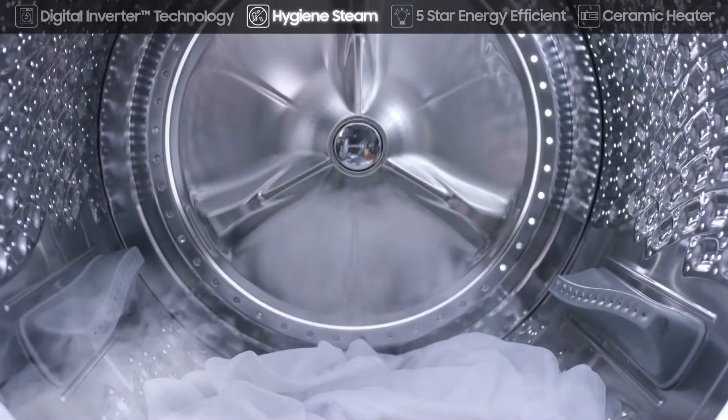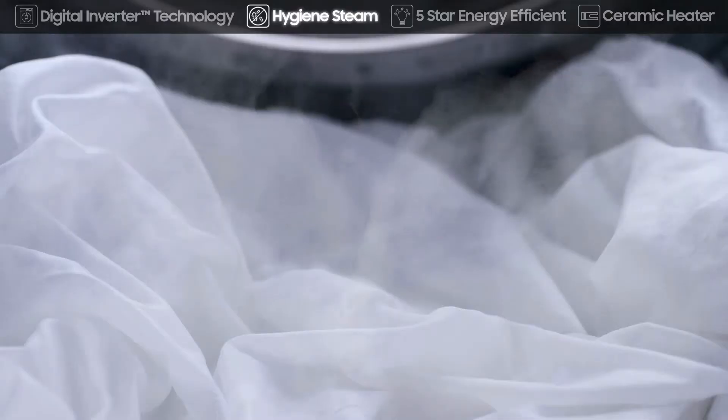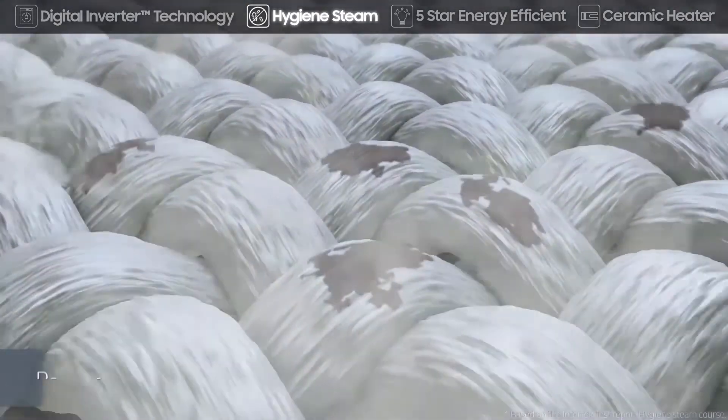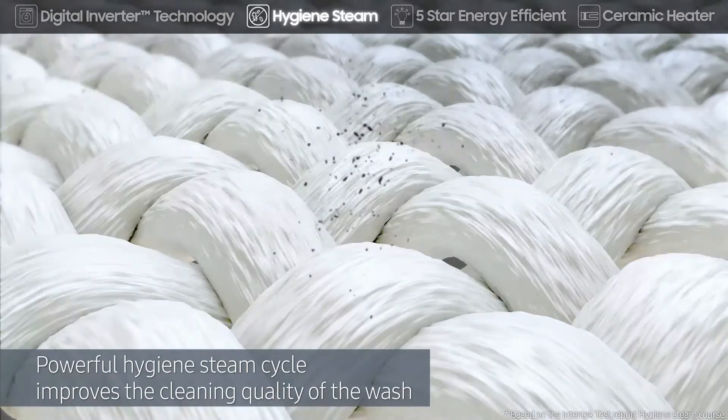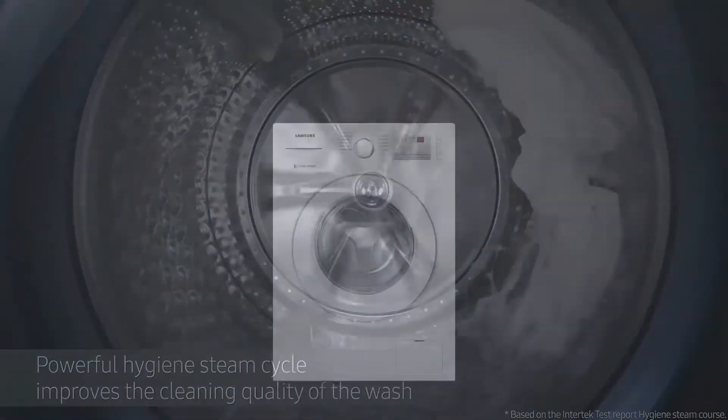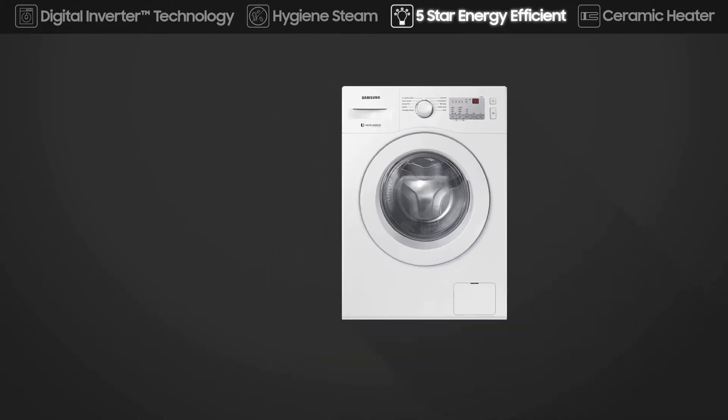Hygiene steam improves the cleaning quality of the wash. It releases steam from the bottom of the drum so every item is thoroughly saturated. This removes ingrained dirt and 99.9% of bacteria, and inactivates allergens.